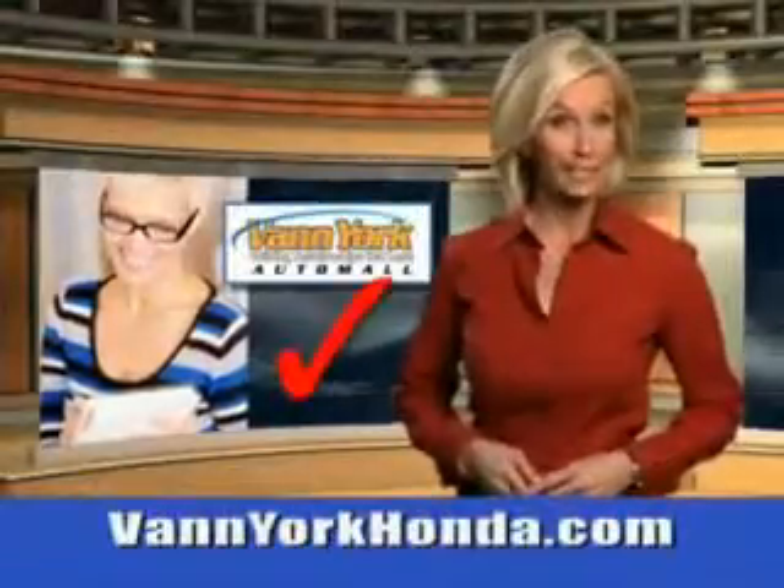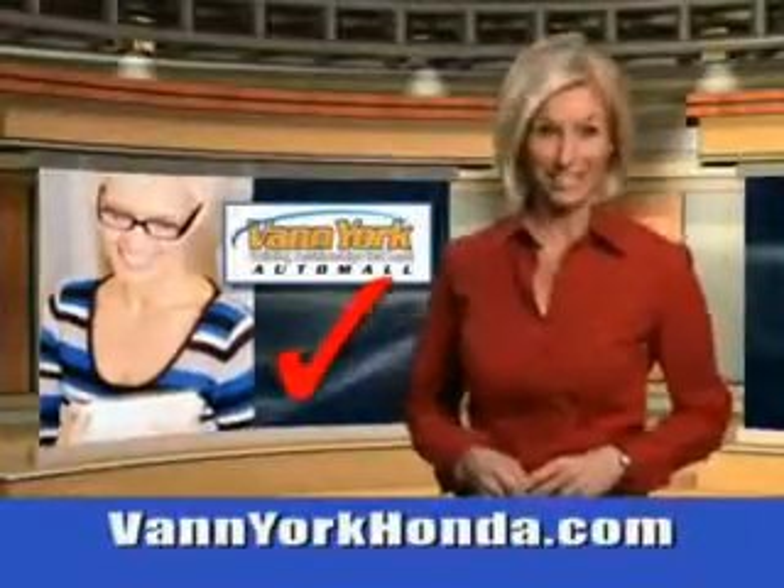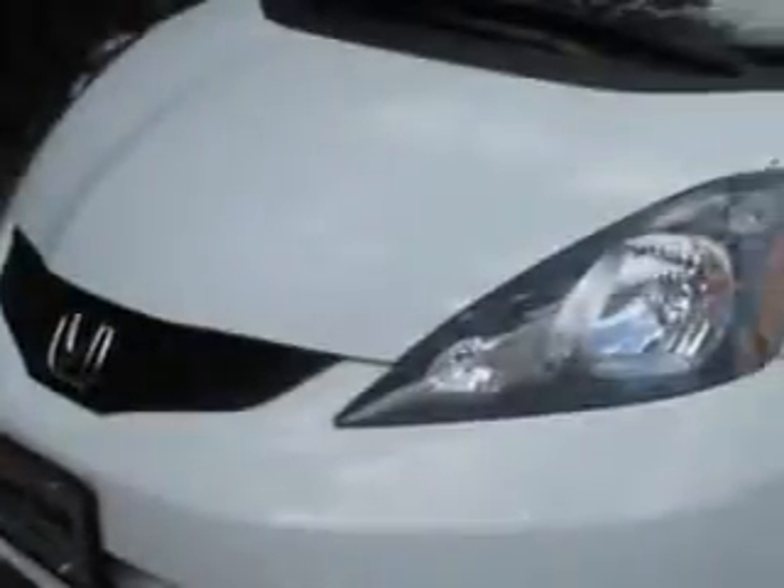Every year, more and more Triad buyers put Van York Honda on their shopping list. Check out this 2012 Honda Fit 5-door, base, with a 4-cylinder engine.